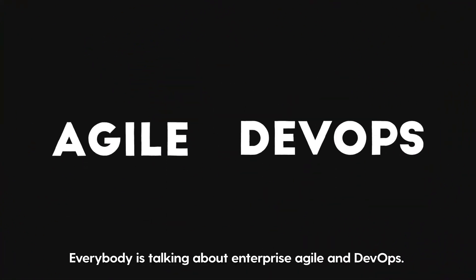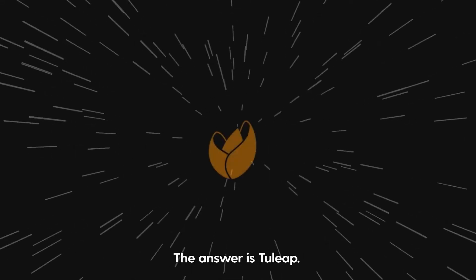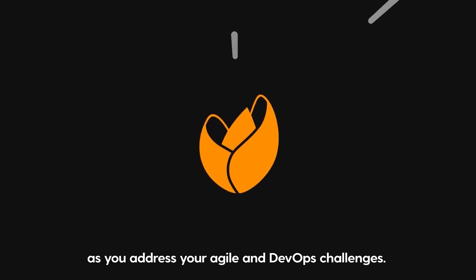Everybody is talking about Enterprise Agile and DevOps, but how do you actually do them? The answer is Tuleep. With Tuleep, your organization will blossom as you address your Agile and DevOps challenges.